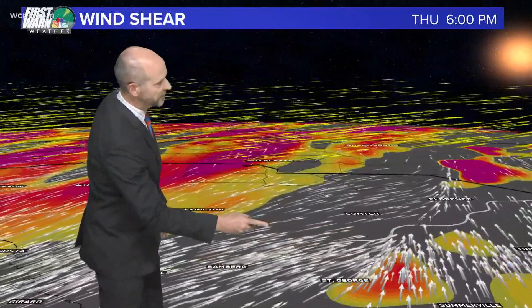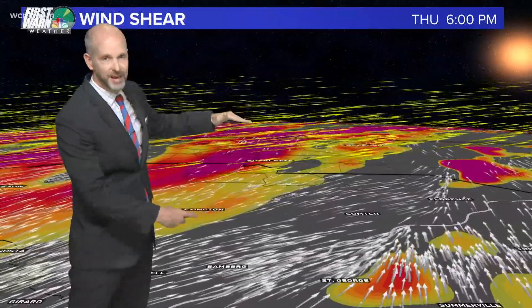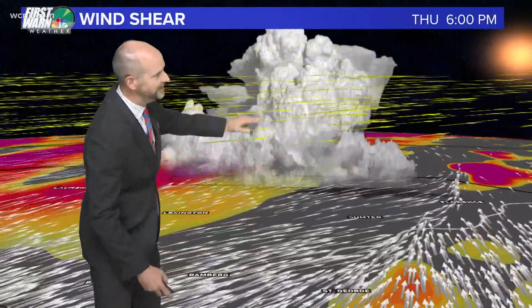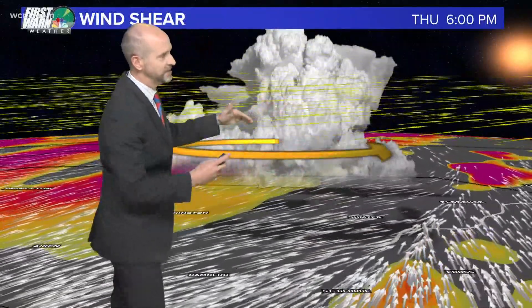The difference in wind direction at the surface versus aloft is what we call wind shear. It can be directional or speed shear. In this case, it's a little bit of both because it changes direction and speed. If we can get a thunderstorm to develop vertically into that, those changing wind directions make the thunderstorm rotate.